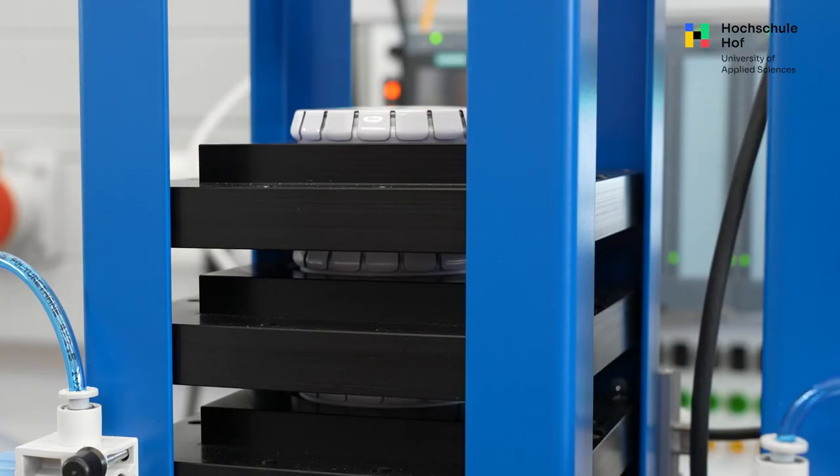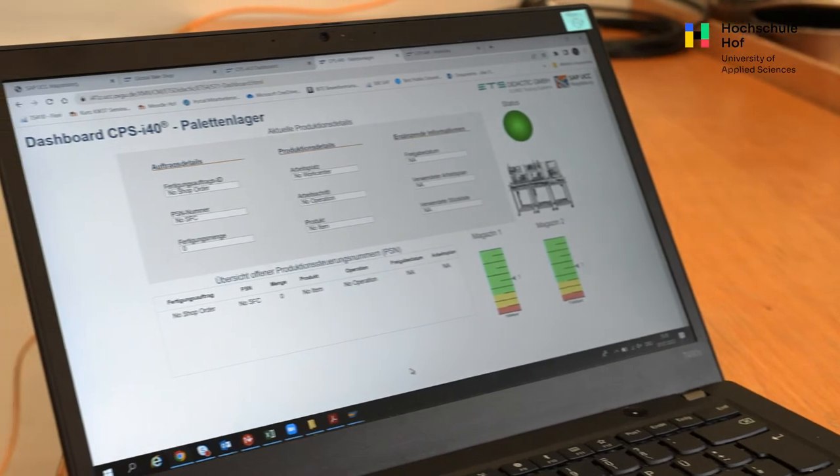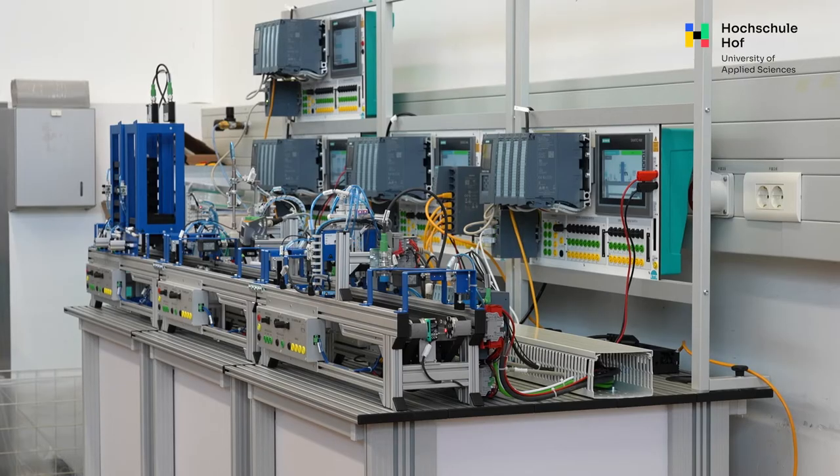In Industry 4.0 you actively use data in your whole supply chain. You equip machines with sensors, you connect all IT systems and processes through different hierarchical levels in the industry — within one company and also across companies.